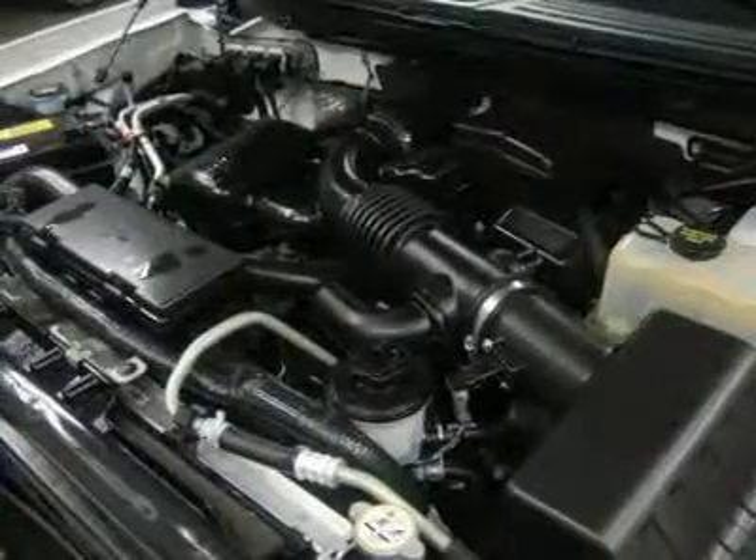CD player, Microsoft Sync system with hands-free Bluetooth phone capabilities, auxiliary and USB jack, keyless entry, driver side door code entry.